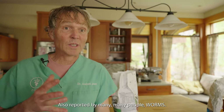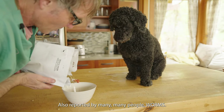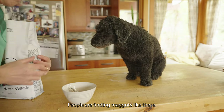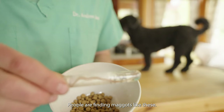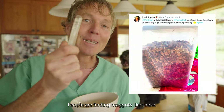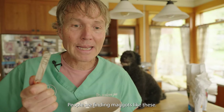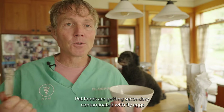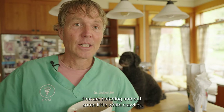Also reported by many, many people — and really disturbing — you're pouring out your cat or dog kibble and what comes out? Yes, worms. Many of these. This little recreation isn't typical — you're not finding a test tube — but you are finding maggots.